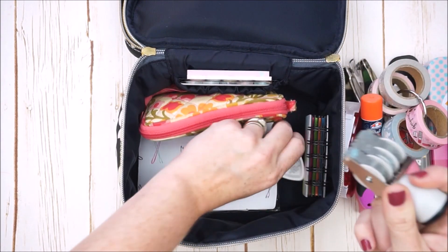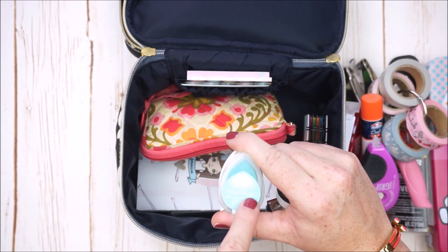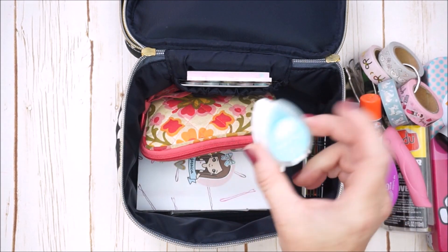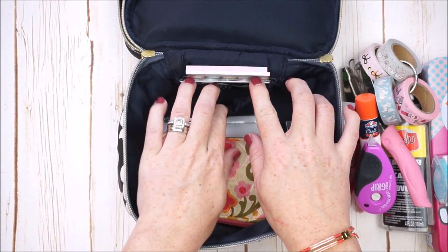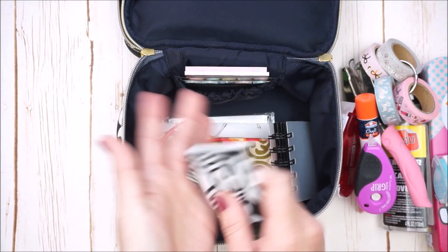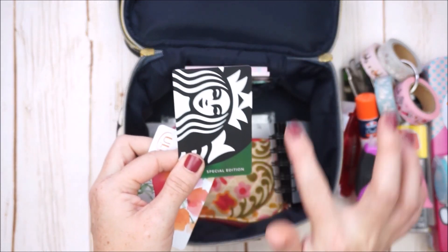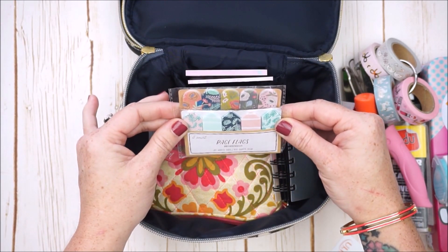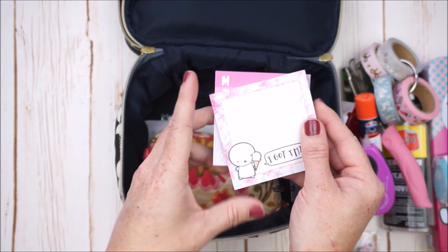I have a simple date stamp punch with a really pretty ink color called Sea Breeze — it's a Versamagic Dewdrop ink pad that I change out from time to time. In the back there's a little elastic pouch, and in here I have a couple cards I use to cut washi or draw a straight line or trace a box around. I also have a couple packs of page flags from the Target dollar spot in really cute prints.